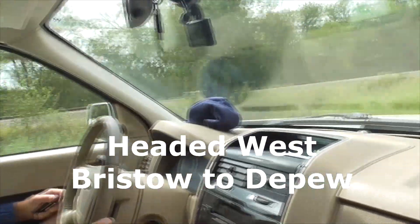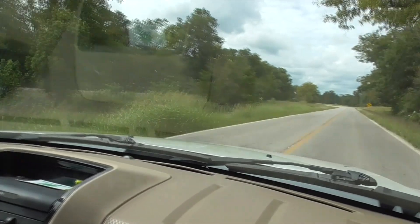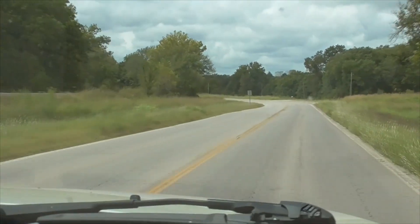Hey, it's another great day in Oklahoma. We're on Route 66. We just left the beautiful town of Bristow and we're headed out to Depew, about two miles on Route 66 here.